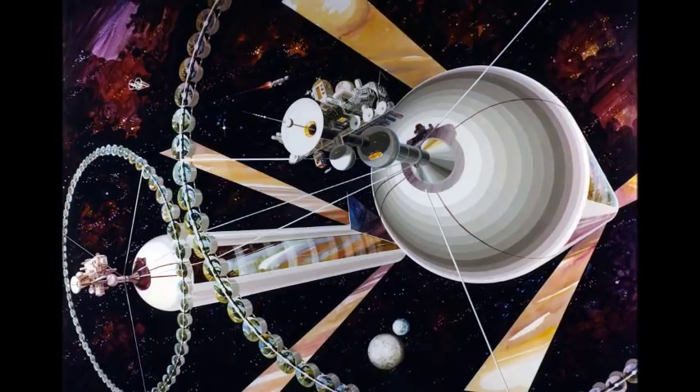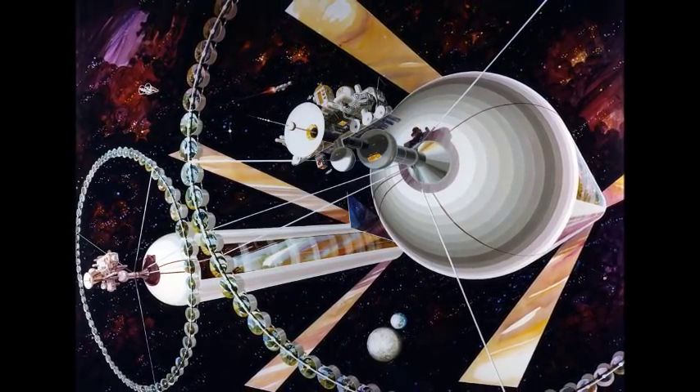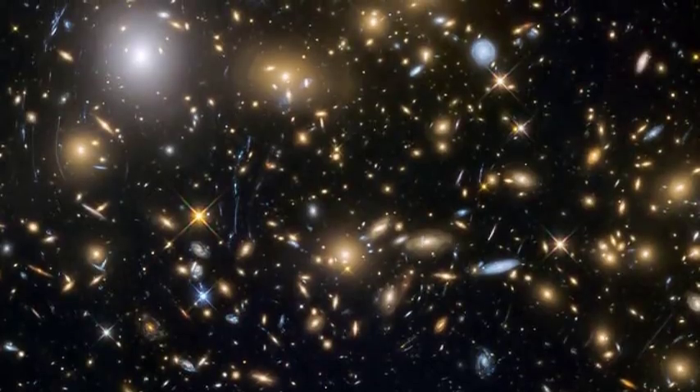As the star moved, it would carry its planets with it, just as the sun does now with our planets as it travels through the galaxy.